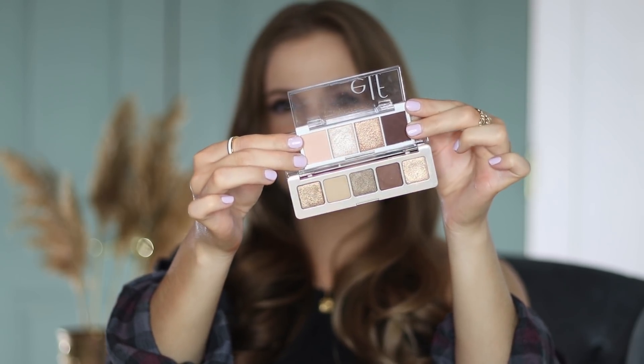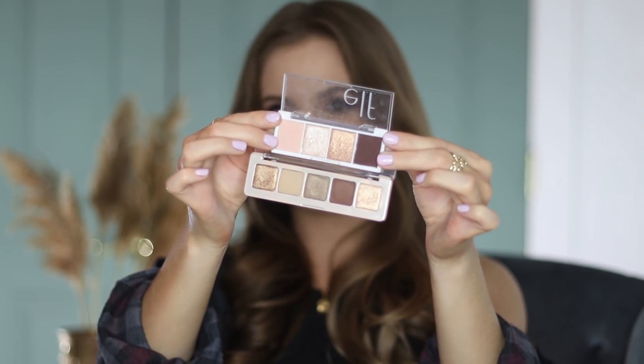The first honorable mention is from e.l.f. — the most affordable one we'll talk about today. I wanted to share this as an alternative to the Mini Glam because I know not everyone wants to spend $25 on a palette smaller than my hand. This is the Cream and Sugar quad from e.l.f. I find these two to be so incredibly similar — not exact dupes, as some shimmer shades are slightly different, but you can get a very similar effect with this $3 palette as with the $25 palette.